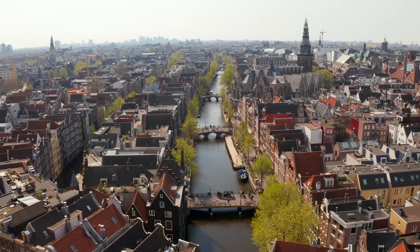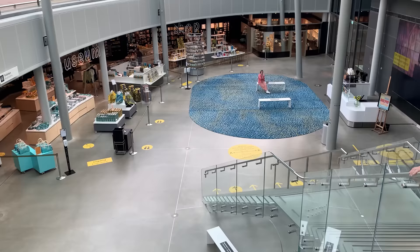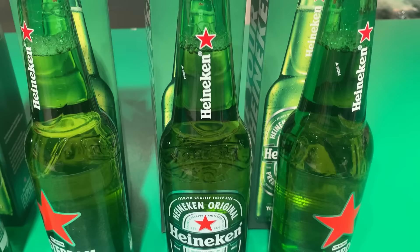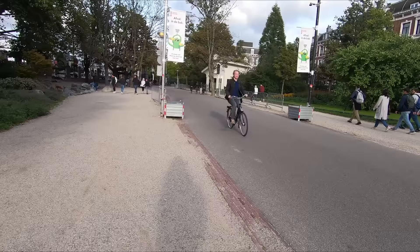In the fall of 2020, I traveled to Amsterdam in the Netherlands, shortly after the city had reopened most of its attractions. In this video I want to show you what traveling in the Netherlands is like now, and share my top 20 things to do in Amsterdam.